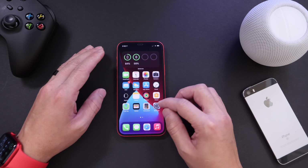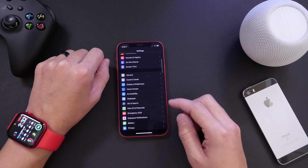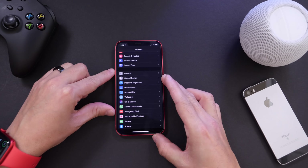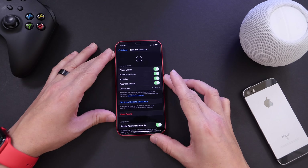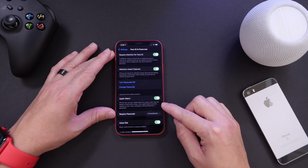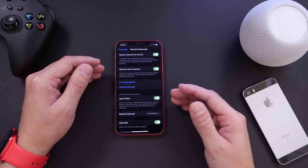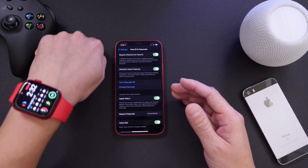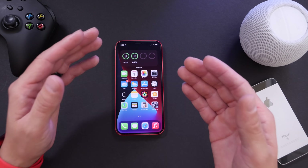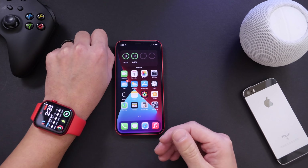With iOS 14.5 along with watchOS 7.4, you can unlock your iPhone using your Apple Watch — similar to how Apple Watch already unlocks the Mac. There's a new option under Face ID & Passcode called 'Unlock with Apple Watch.' Your Apple Watch must be worn on your wrist, passcode protected, and if you remove it the feature automatically shuts off. When your iPhone detects you're wearing a mask, it uses the Apple Watch to unlock instead, giving you haptics on the watch as confirmation.